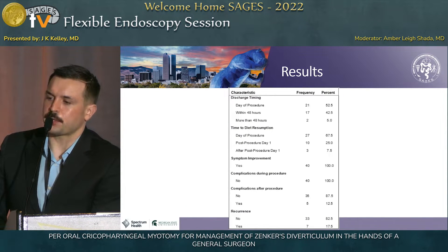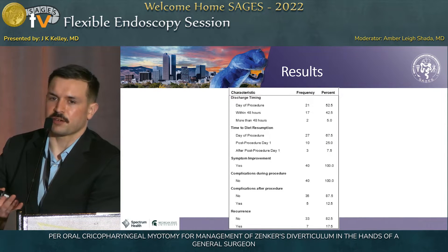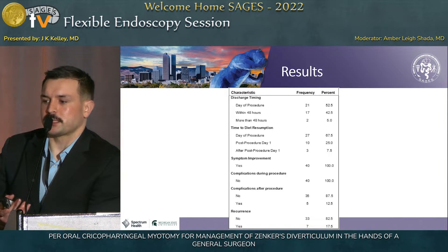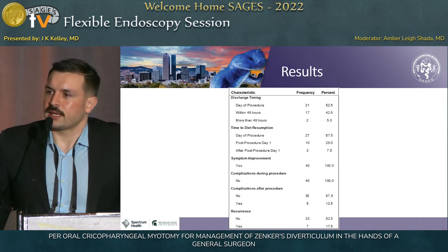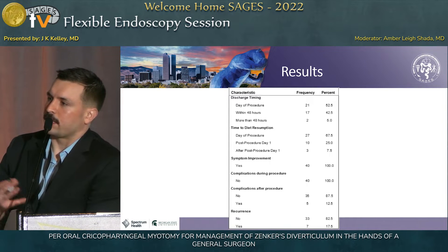Most of our patients were actually able to be discharged on the same day of the procedure, and by the end of post-procedure day two, nearly 95% were in the comfort of their own homes. Early in our practice we would routinely admit, so some of those patients who stayed a day or two reflects that earlier routine. Similarly, most patients started a full liquid diet the same day of the procedure, and by post-procedure day one, 92.5% were on a liquid diet. All patients said their symptoms had improved at follow-up. We had no intra-procedure complications, five post-procedure complications — all esophageal leaks seen on routine esophagram — and all resolved on their own without surgical intervention. We had seven recurrences.